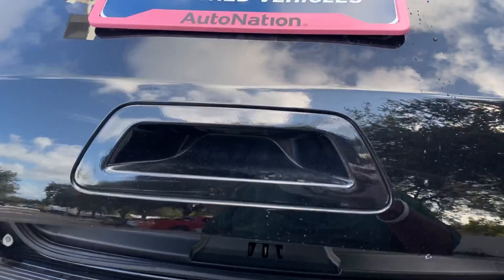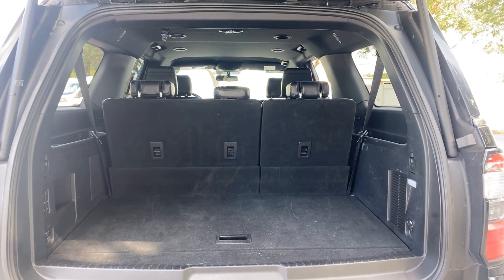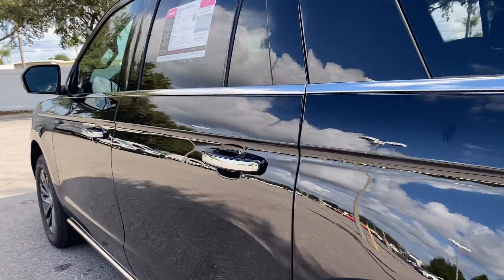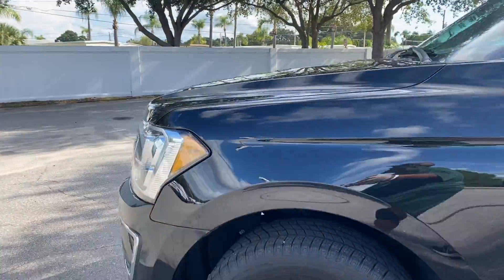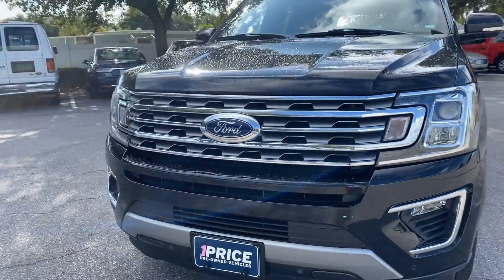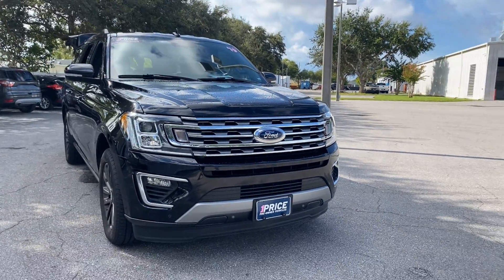Power tailgate. Lots of storage in the rear. The third row seats fold down for additional storage. This vehicle is powered by a 3.5 liter EcoBoost engine, so it's got power. And like all pre-owned vehicles at AutoNation Ford St. Pete, it has a five-day, 250-mile money-back guarantee.